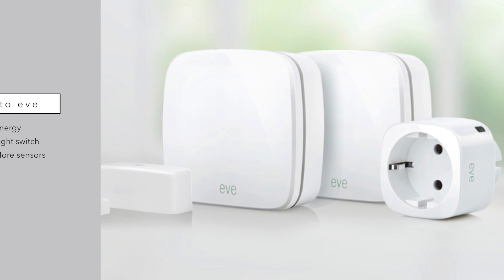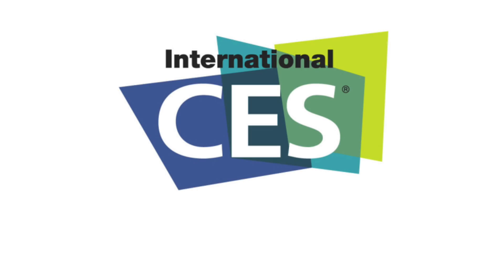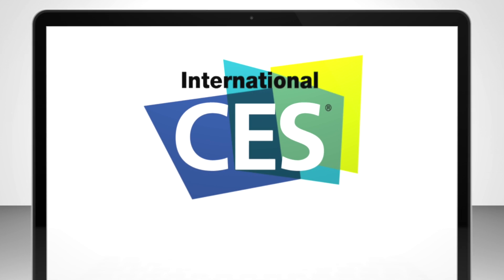If you have any questions or if there are any HomeKit devices I missed from CES, go ahead and throw those in the comments. Please subscribe and check out all of our other CES 2016 videos. I'll see you next time.